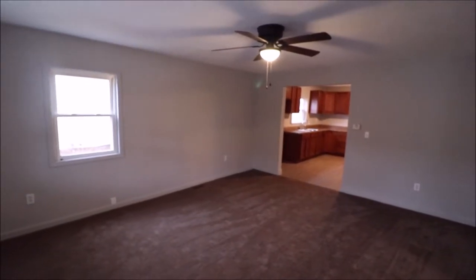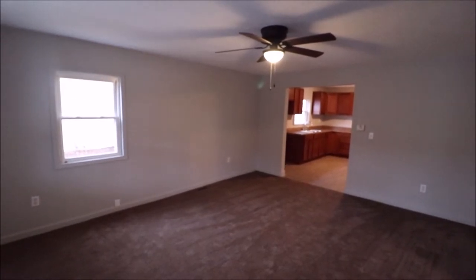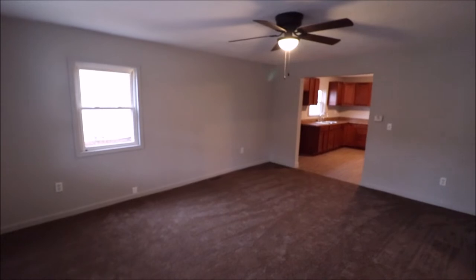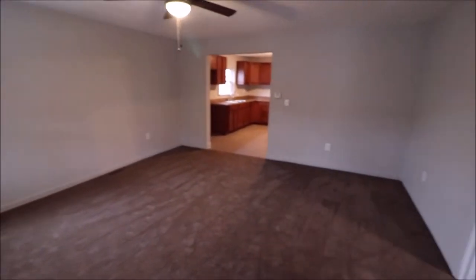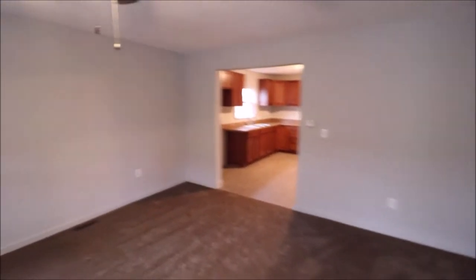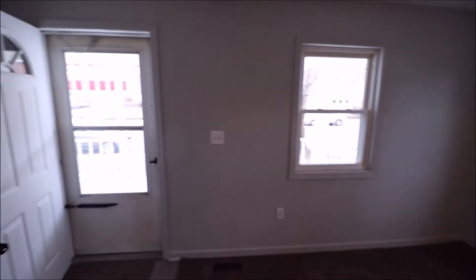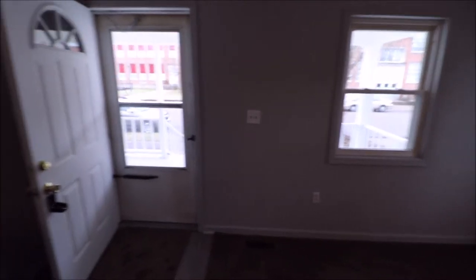Just stepped in the front door here at 116 East High Street in Eaton, Ohio. First thing you notice when you walk in — giant living room. Really, really good size room. Pass through into the kitchen — this is facing back towards the front of the house where we just came in.